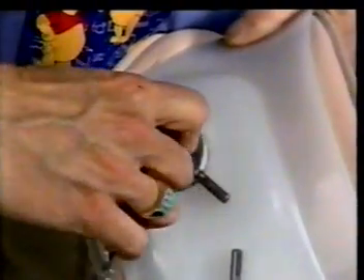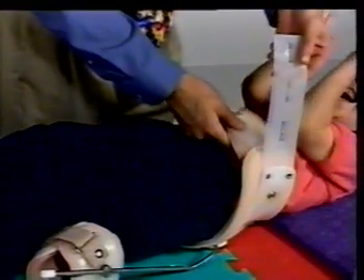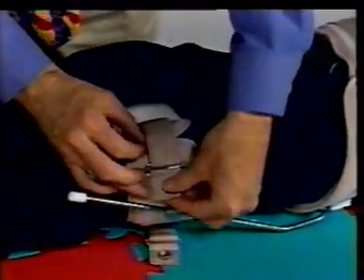The Swash Orthosis has been prescribed for Darren to help maintain hip integrity, enhance sitting stability and prevent scissoring gait. Swash requires fitting by a certified orthotist who has also received certification from CAMP for the fitting and application of the orthosis.